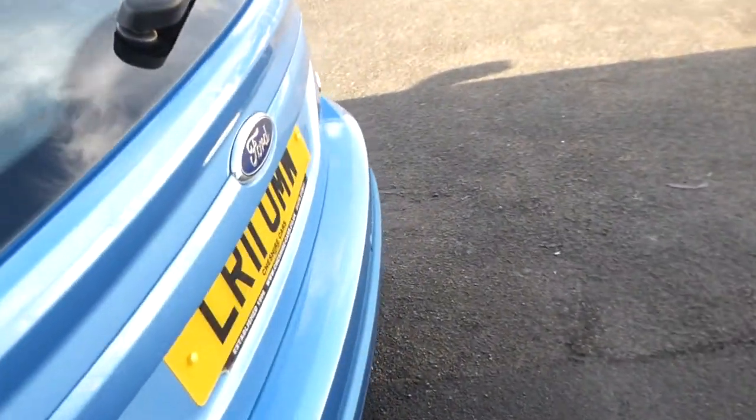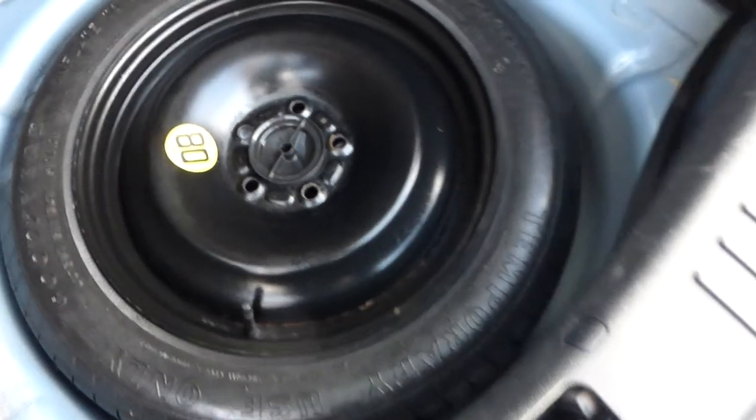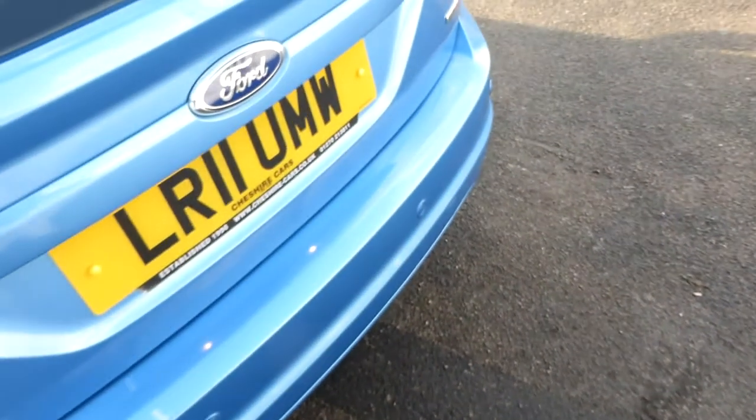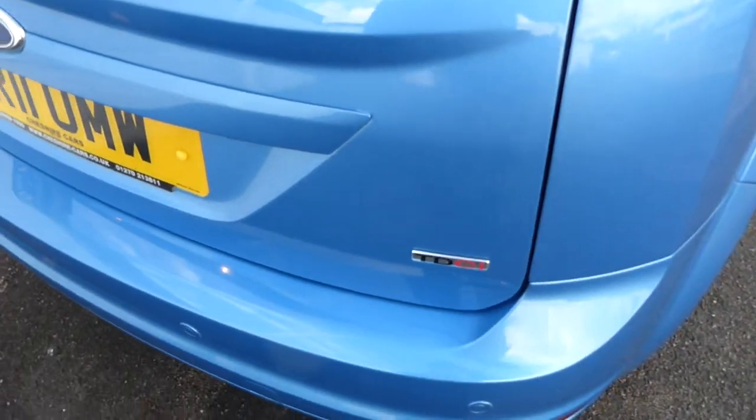It's a very good model — the Focus was first introduced around 1997-98 and they've developed it ever since. The boot splits 60-40. It's the 1.6 diesel, so road tax is just £30 a year — very economical both in fuel and road tax. There are rear parking sensors — these are the genuine Ford-type sensors fitted by Ford when the car was built. The emergency spare wheel is under the boot floor along with the jack, tools, and locking wheel nuts.